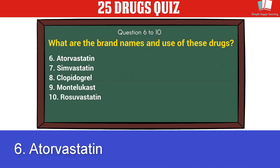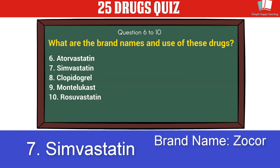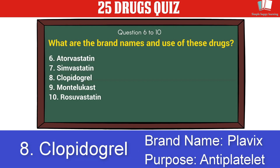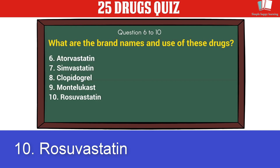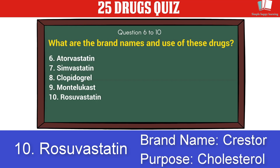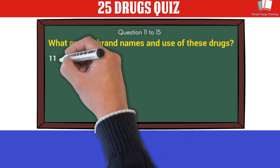6. Atorvastatin — brand name Lipitor, purpose: cholesterol. 7. Simvastatin — brand name Zocor, purpose: cholesterol. 8. Clopidogrel — brand name Plavix, purpose: antiplatelet. 9. Montelukast — brand name Singulair, purpose: asthma. 10. Rosuvastatin — brand name Crestor, purpose: cholesterol.